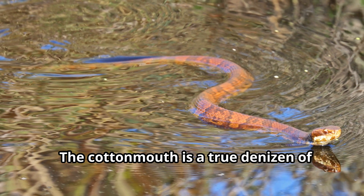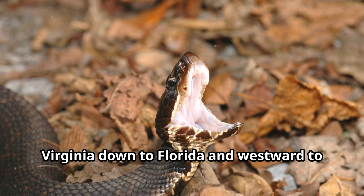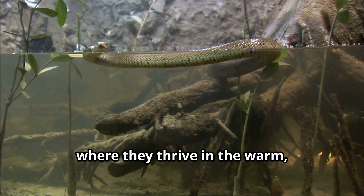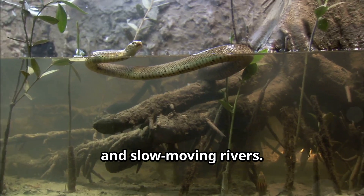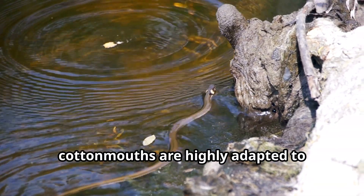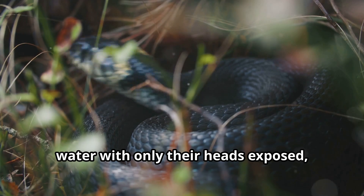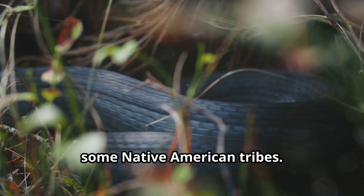The cottonmouth is a true denizen of the southeastern United States, its range stretching from southeastern Virginia down to Florida and westward to eastern Texas. These snakes are particularly abundant in the coastal plains, where they thrive in the warm, humid environments of swamps, marshes, and slow-moving rivers. As their alternative name — water moccasins — suggests, cottonmouths are highly adapted to aquatic life. They are strong swimmers, often seen gliding gracefully through the water with only their heads exposed, resembling the moccasins worn by some Native American tribes.